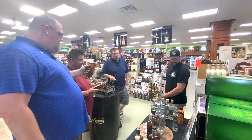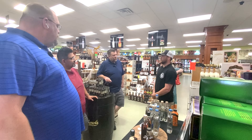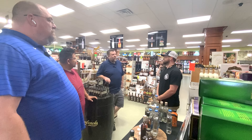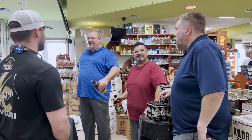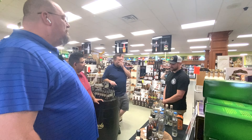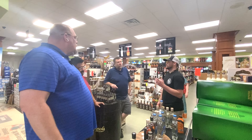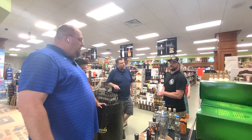They're excited to see what happens with the malted bourbon. Legends started three days before the initial COVID shutdown. They do tours and have a full tasting room, usually with food trucks on the weekends.